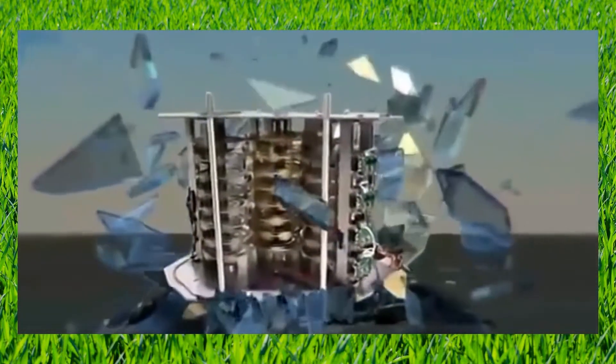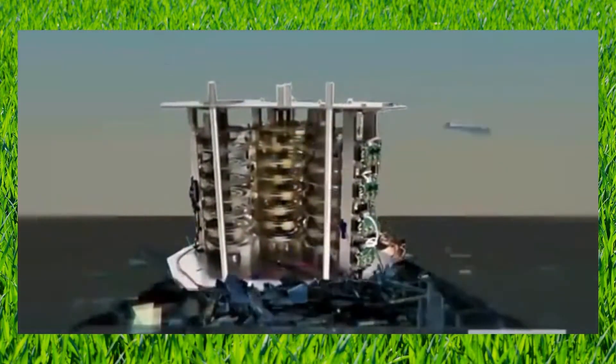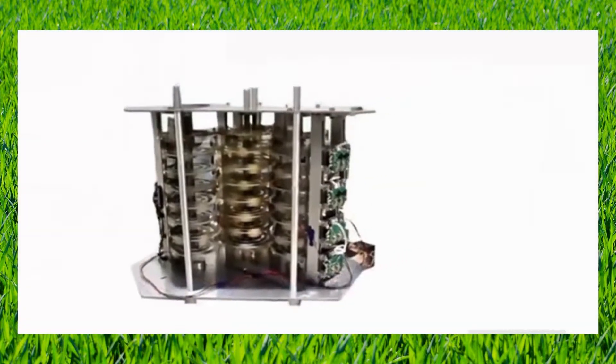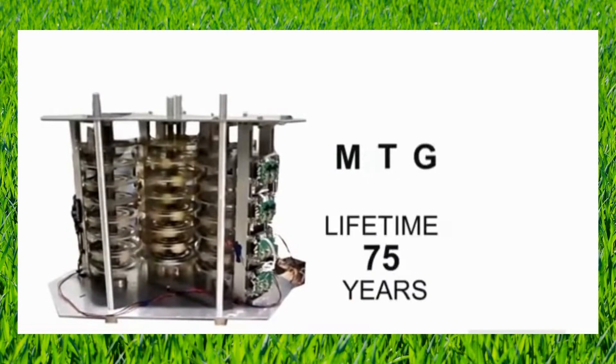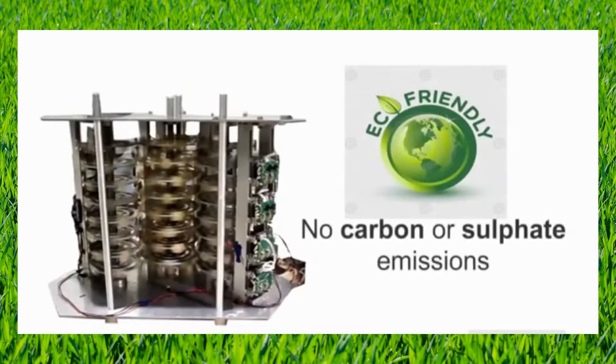It incorporates power with a magnetically transduced generator. This generator has a capacity of 20.1 kilowatts and can be scalable up to 300 megawatts and more. Our magnetic transducer generator, also known as MTG, has a lifetime of 75 years and is considered the most environmentally friendly source of energy, producing no carbon or sulfate emissions.